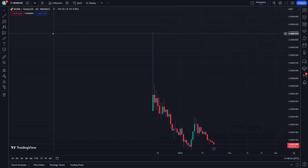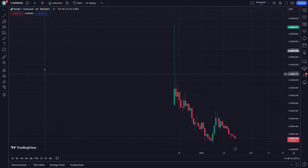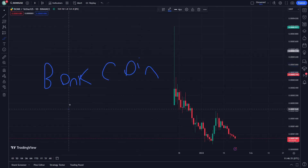Hello and welcome guys. Today I'm going to show you Bonk coin. Bonk coin is actually going through an important kind of surprise prediction. As you can see right now, Bonk coin is really going through this on 22 January.